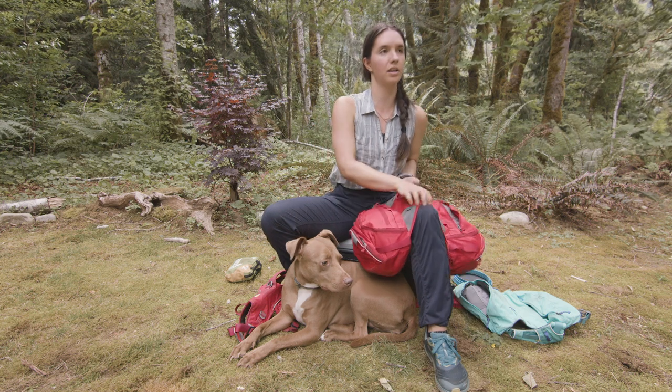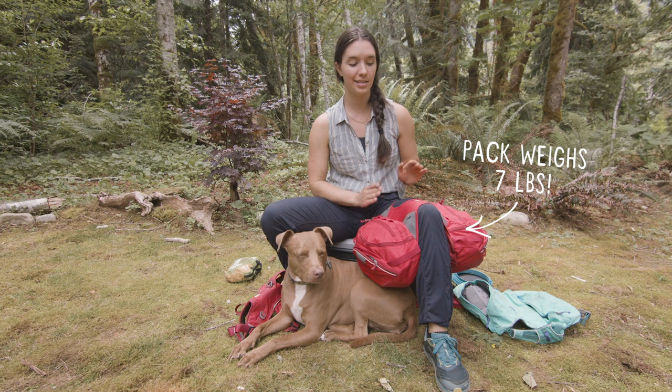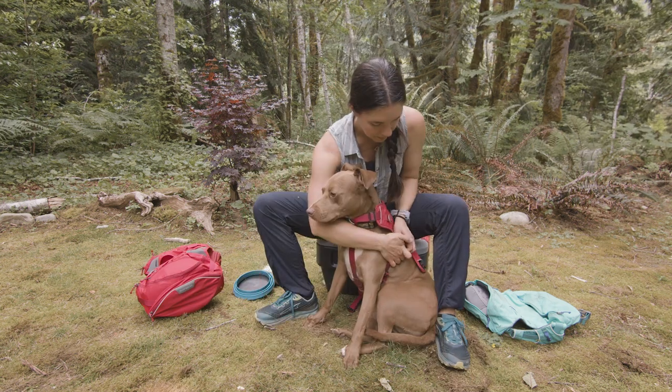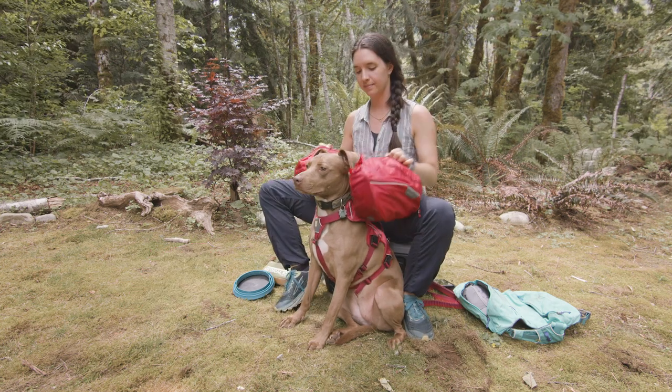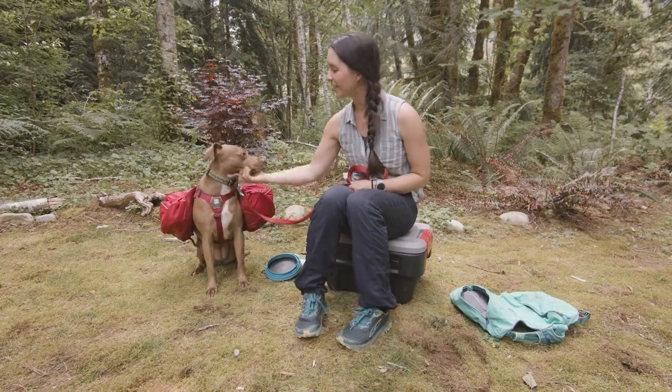I'd also add her food, some treats, or her first aid kit — anything to balance out the weight of the pack. This is as full as Nala's pack is ever going to get. Can we put your pack on now? There we go. Oh, so good.